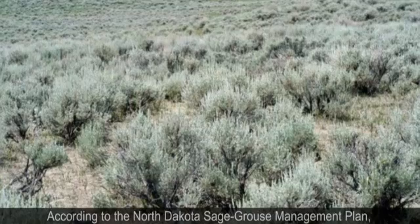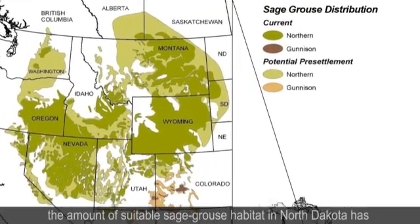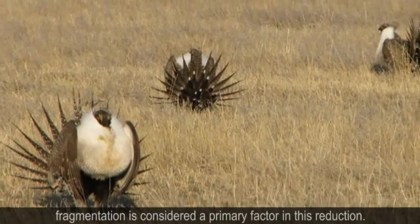According to the North Dakota sage grouse management plan, the amount of suitable sage grouse habitat in North Dakota has been reduced by approximately 40% since 1950. Habitat fragmentation is considered a primary factor in this reduction.